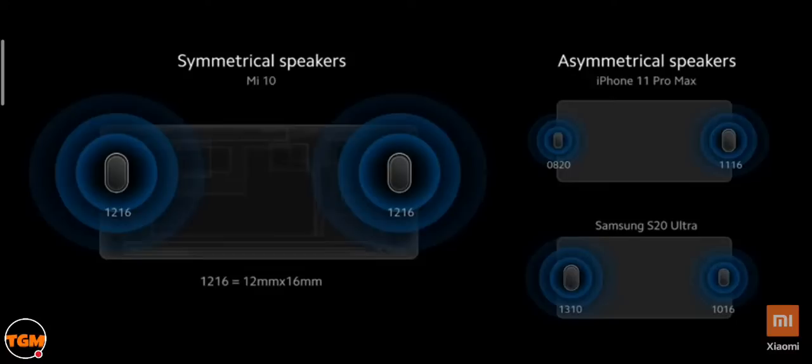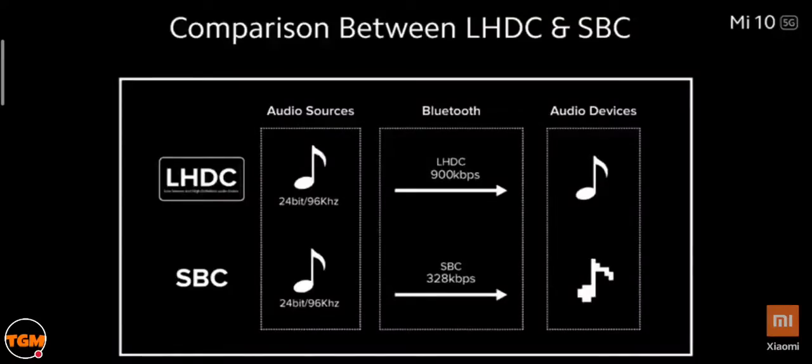Speed and stability are an experience. We are introducing 5G Multi-Link on the Mi 10 — a feature that allows the phone to connect to three networks simultaneously: a 2.4GHz Wi-Fi, a 5GHz Wi-Fi, plus 5G or 4G mobile network. This means the phone connects to two different Wi-Fi networks and uses mobile data at the same time, maintaining a stable and consistent smartphone experience.